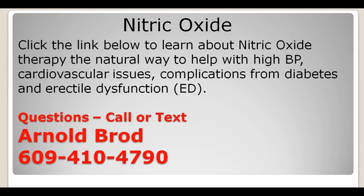ProArginine Plus delivers Nitric Oxide Therapy. I've left links in the description and comments below so you can watch a Nitric Oxide Therapy video and see how it works for high blood pressure. It also works great for cholesterol issues, complications of diabetes, some blood sugar issues, and for men, erectile dysfunction. It has a myriad of beneficial effects because it's really healing the cardiovascular system.